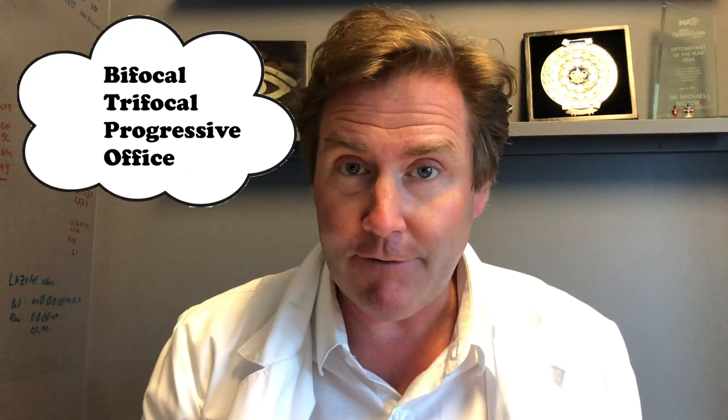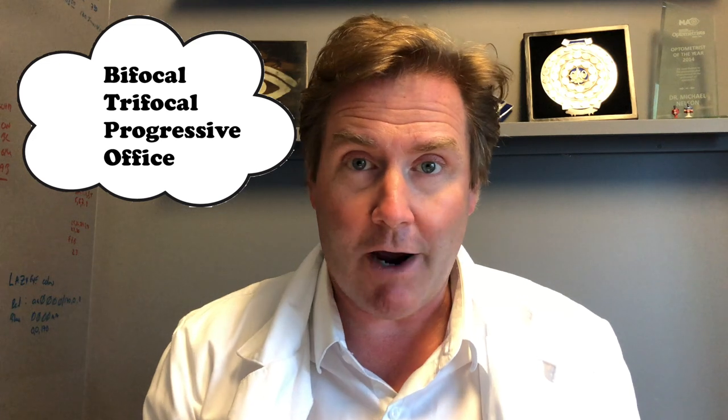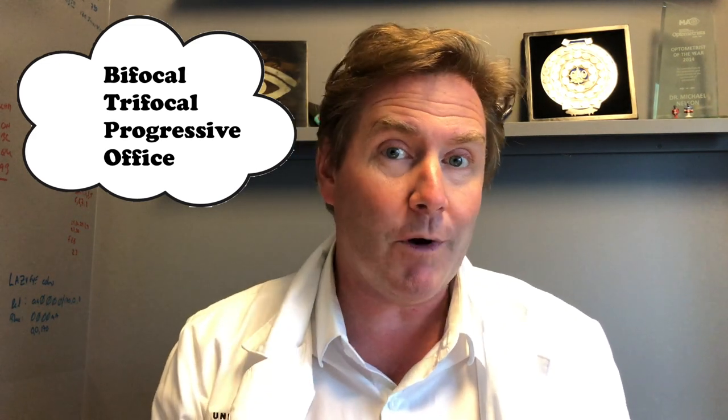If you do that, you create what we call a multifocal — a lens that has more than one prescription built into it so that you can use it at different distances. There are four main types of multifocals: number one, a bifocal; number two, a trifocal; number three, a progressive lens; and number four, an office or task lens.